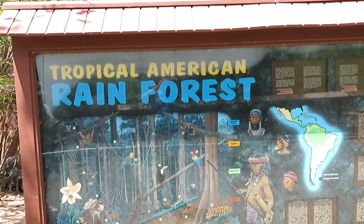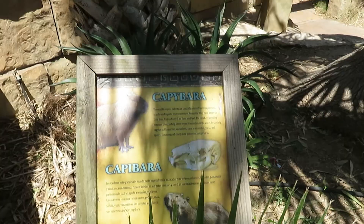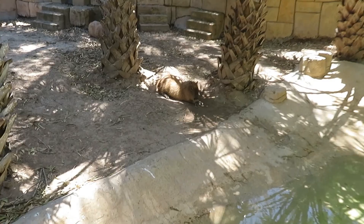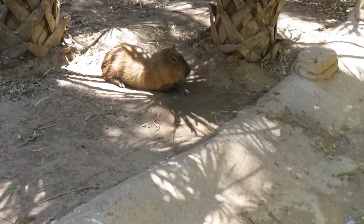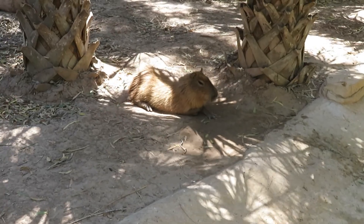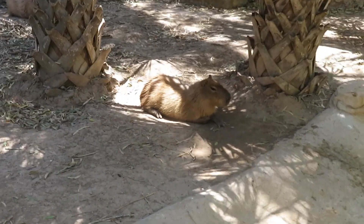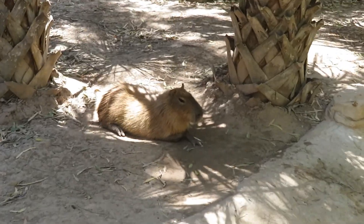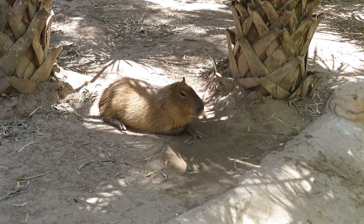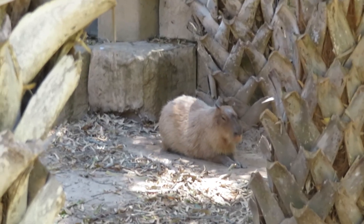We're in the tropical American rainforest — the capybara is right there! It's the largest rodent in the world, and it looks like a giant guinea pig. There's a second capybara in the back.